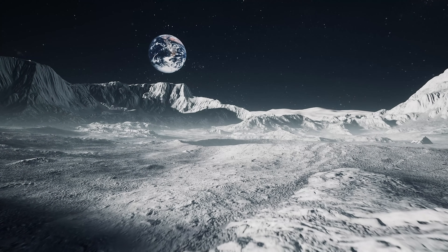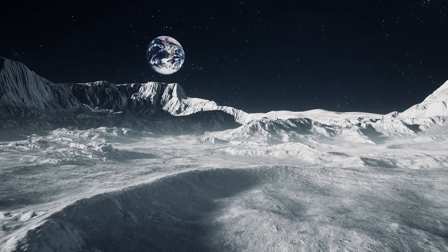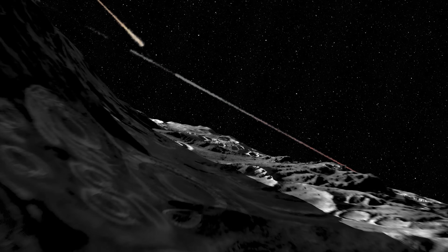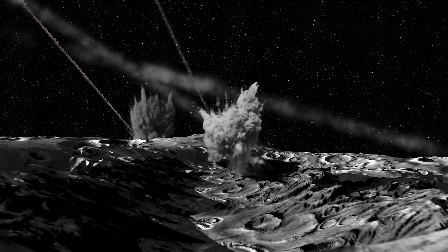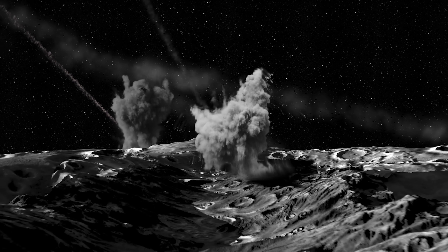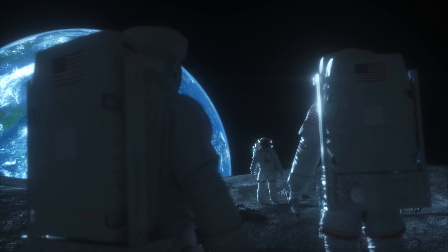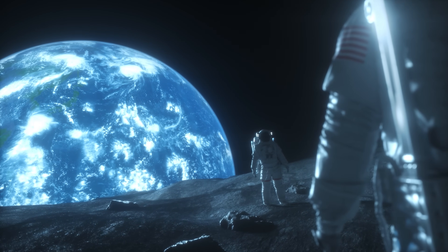This exosphere is primarily composed of helium, neon, hydrogen, sodium, and potassium atoms, which originate from several sources: the interaction of the solar wind with the lunar surface, the bombardment of micrometeorites, and the release of gases from the moon's interior. Its surface pressure is about 10 to the power of minus 14 times that of Earth, making it virtually a vacuum by human standards.